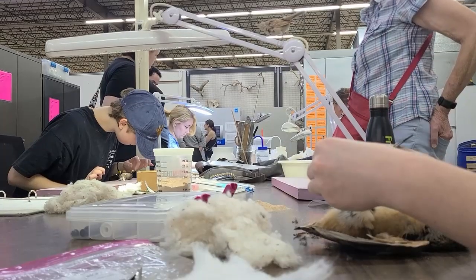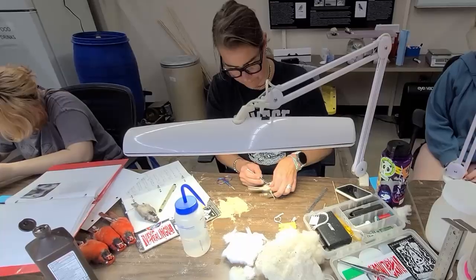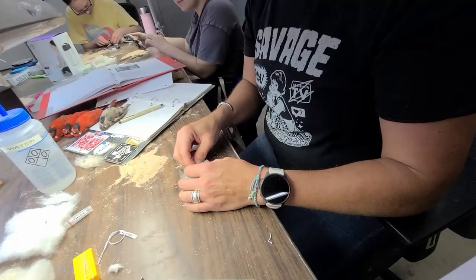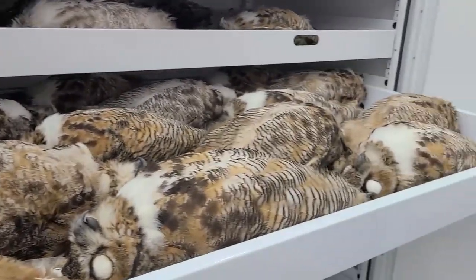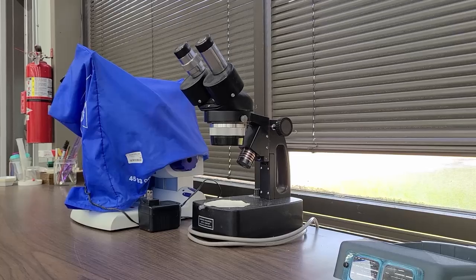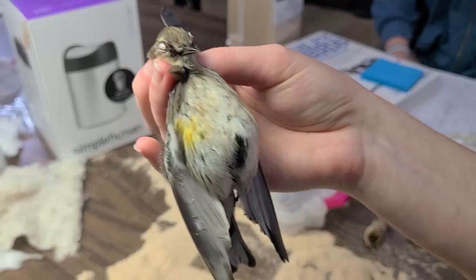Every Friday we do bird specimen preparation. Because we see a lot of salvaged birds, it's a way for us to contribute those into our research collections for others to use. Right now we have on our dry erase board that we need to save owl hearts for the Schubot Center for Avian Health because they're looking at Chagas disease. We're saving owl livers for Texas Tech because they're looking at rodenticide prevalence in owl specimens, and sometimes we save GI tracts. We're saving brains for another researcher who is developing a vaccine for avian bornavirus.